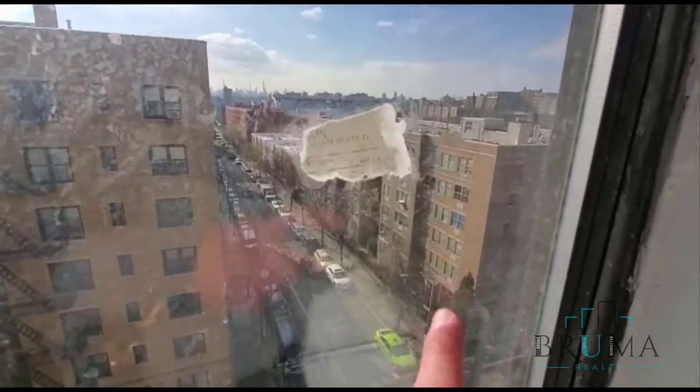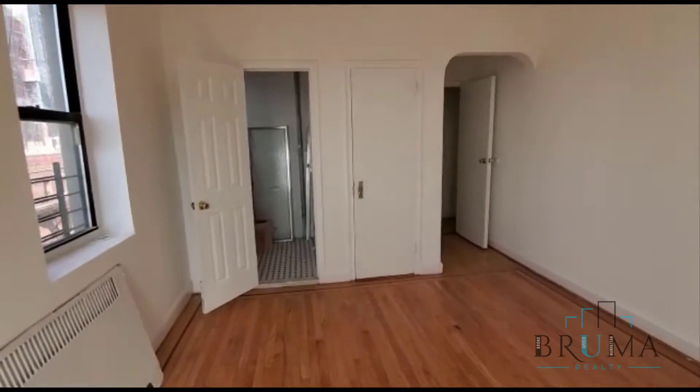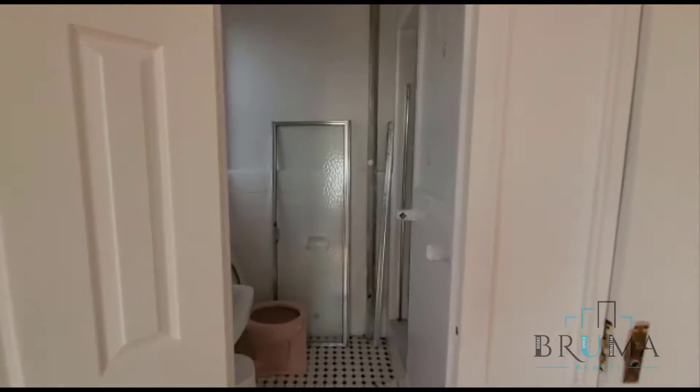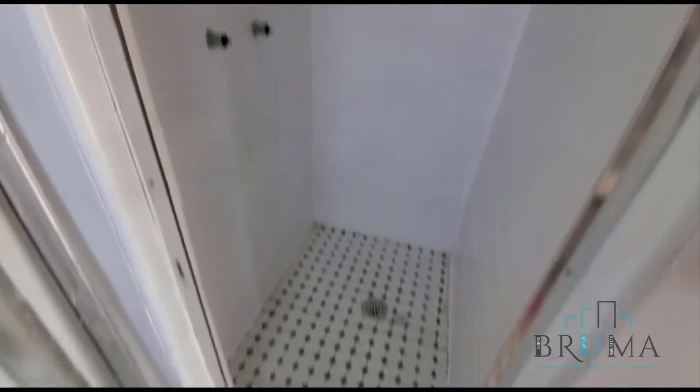I assume that's Gerrard Avenue and McClellan. Nice bathroom, very good size, and the shower as well.